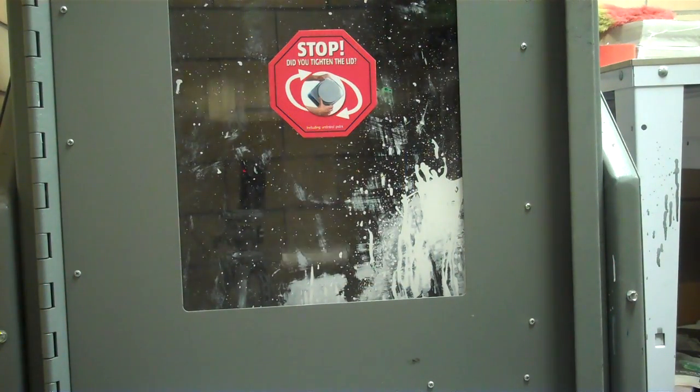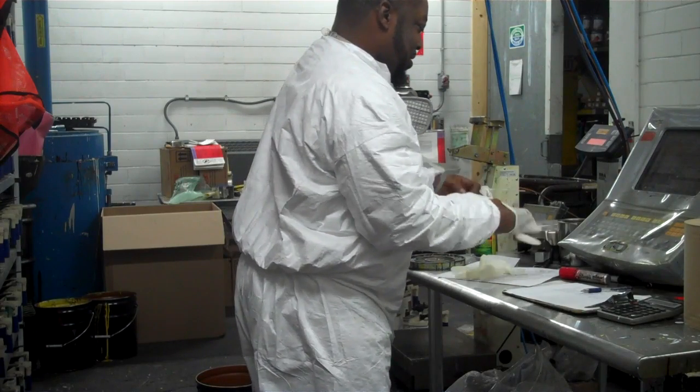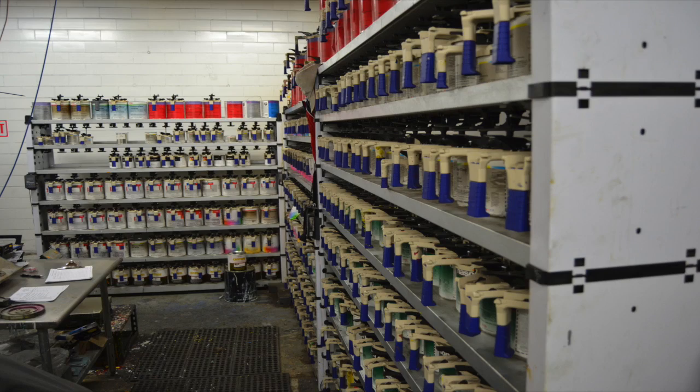A paint supplier provides matched paint for its customers. The paint is mixed by a computer that determines the color combination needed to achieve the desired results. Access to the retailer's catalog of colors was necessary for the process to be successful.